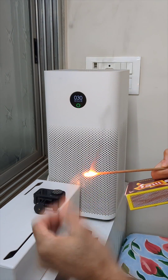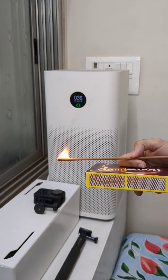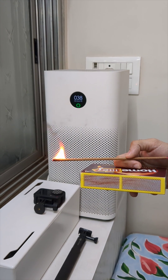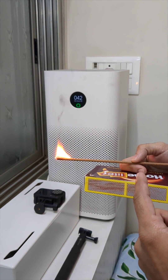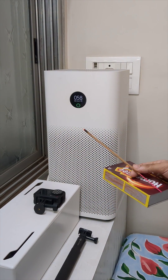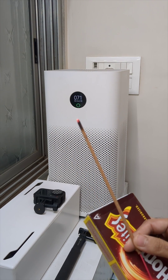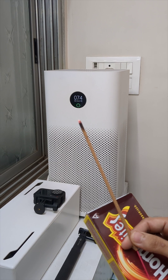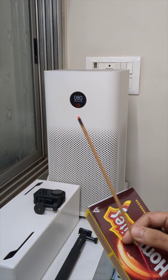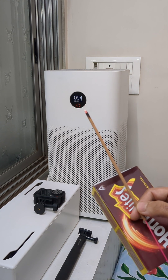In real time you can see the air quality has kind of started to get worse — 52, and now you can see 71, 80. You can see it turned red now.